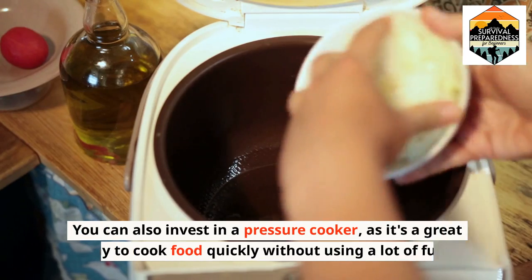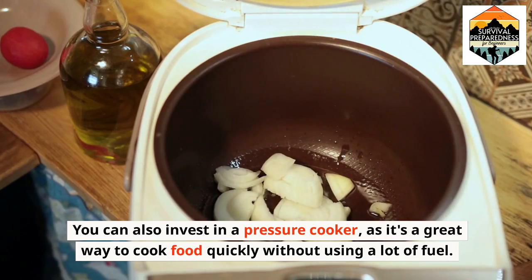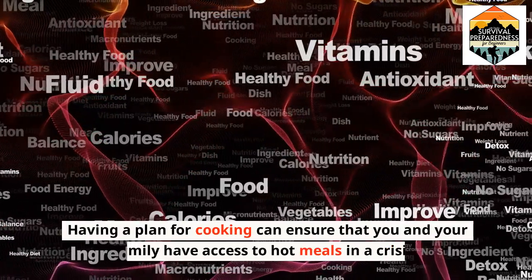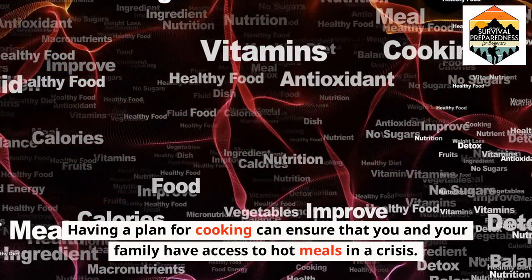You can also invest in a pressure cooker, as it's a great way to cook food quickly without using a lot of fuel. Having a plan for cooking can ensure that you and your family have access to hot meals in a crisis.